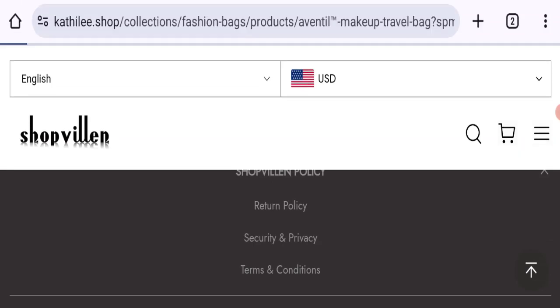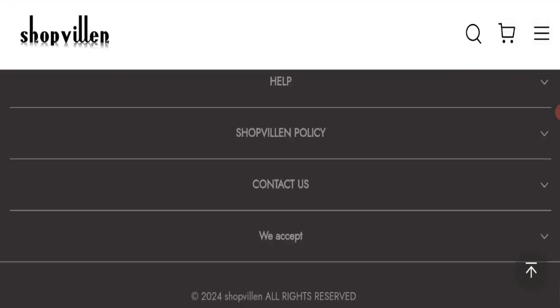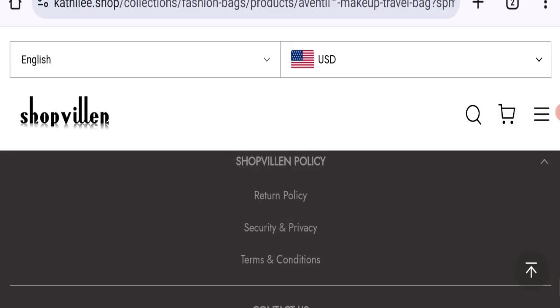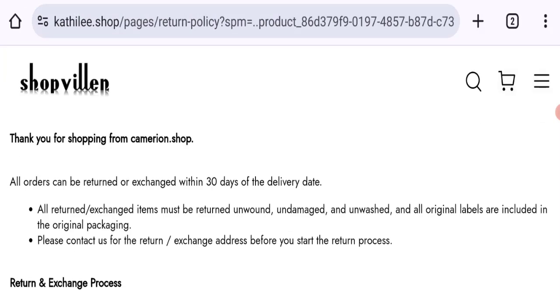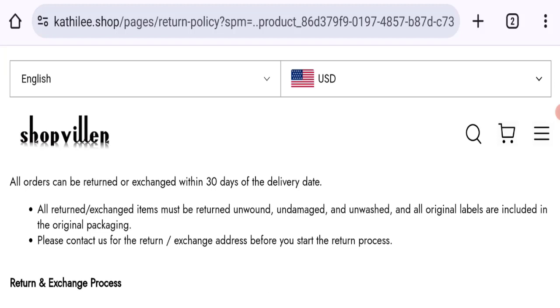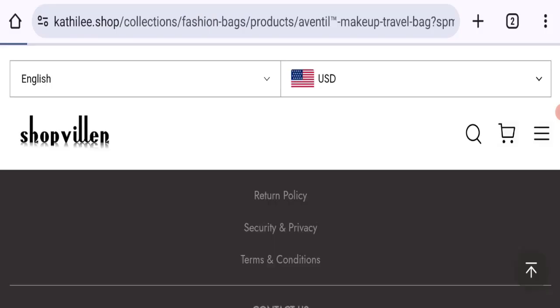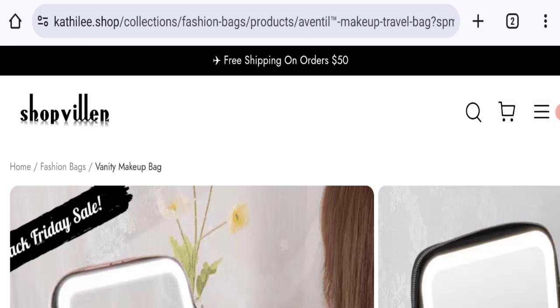Checking social media details — we did not find any social media accounts on this website, which is not a good sign. Now for the return and refund policy: all orders can be returned and/or exchanged within 30 days of the delivery date. If you have any experiences regarding return or refund, please mention them.